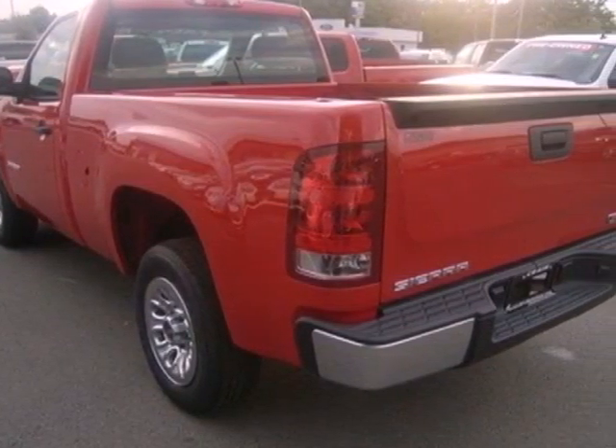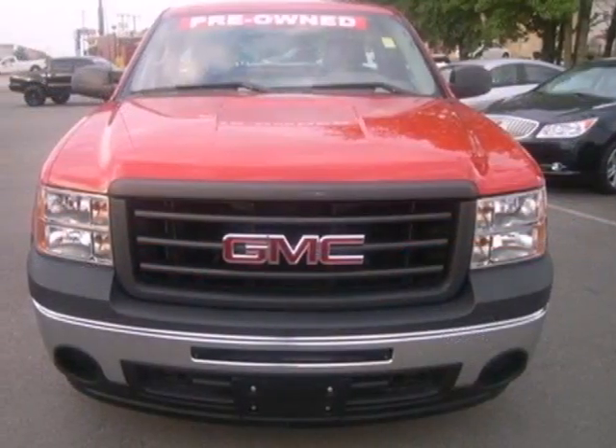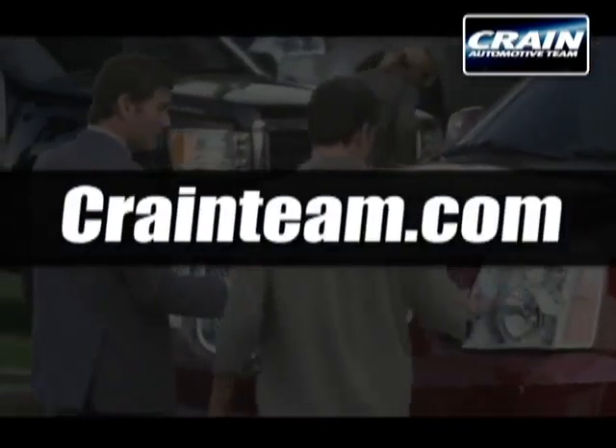Look around the road and you'll see lots of Sierra trucks, many with hundreds of thousands of miles driven on them. That's because Sierras are built for durability, reliability and longevity. Visit us anytime at Craneteam.com.